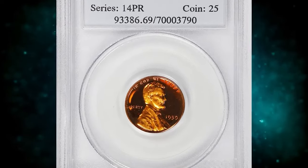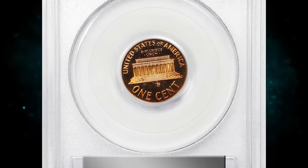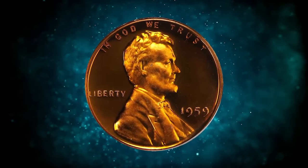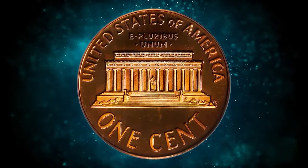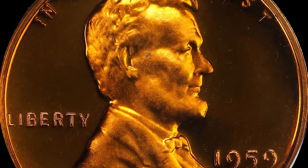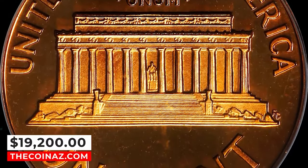Number 3: 1959 Lincoln cent, graded as PR69 Deep Cameo by PCGS. This virtually pristine beauty really needs to be seen to be fully appreciated. Bright, vivid surfaces possess full mint color in deep orange. The devices are sharply struck and possess a soft satin texture that contrasts markedly with deep reflectivity in the fields. Both sides are pristine in appearance, as befits the assigned grade. It ended up selling for $19,200.